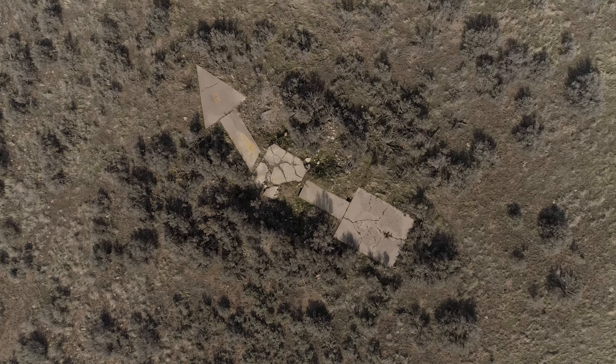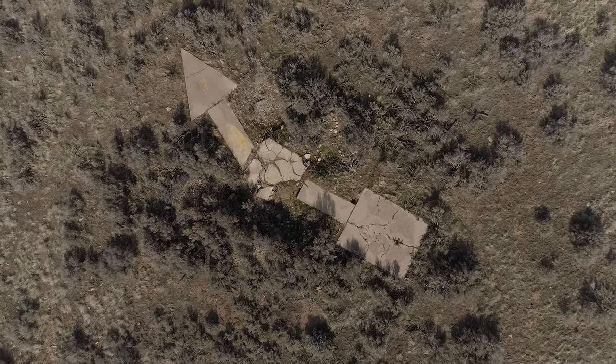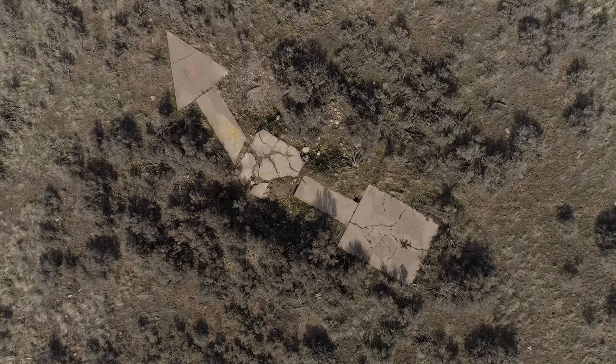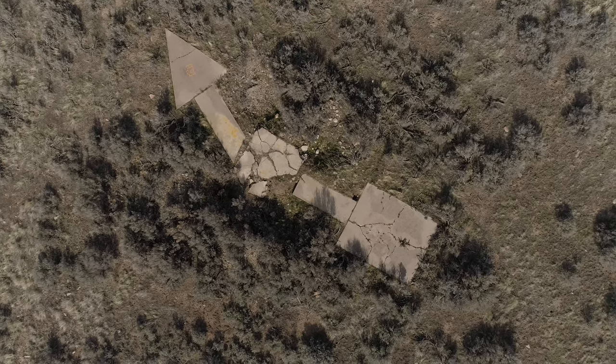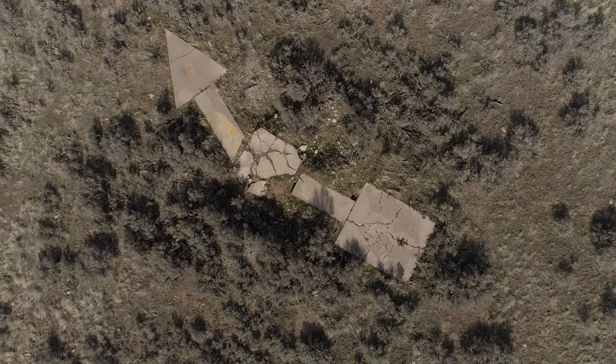I'm not sure what that symbol on the arrow itself is — almost looks like a flaming beer or something. But as you can imagine, people have come up and adorned them with one thing or another as they're discovered.